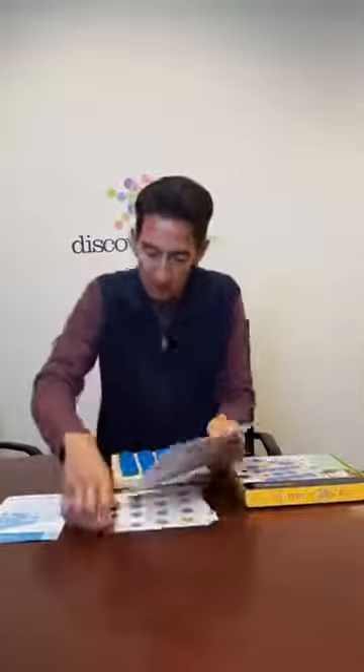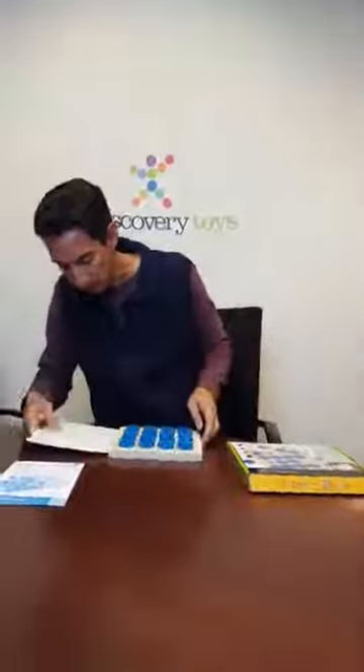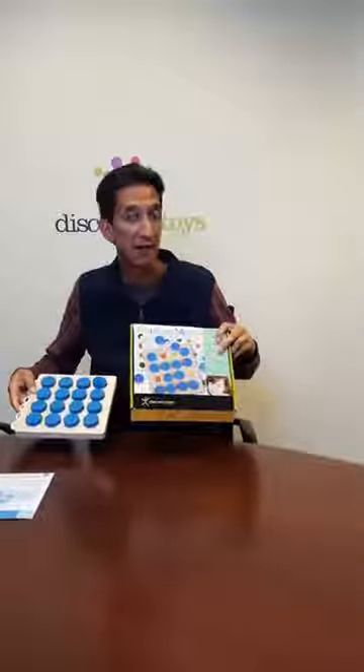All the cards fit very handily into the board like so — easy to take that with you. That's Memory Moves from Discovery Toys, available now. I will see you soon.